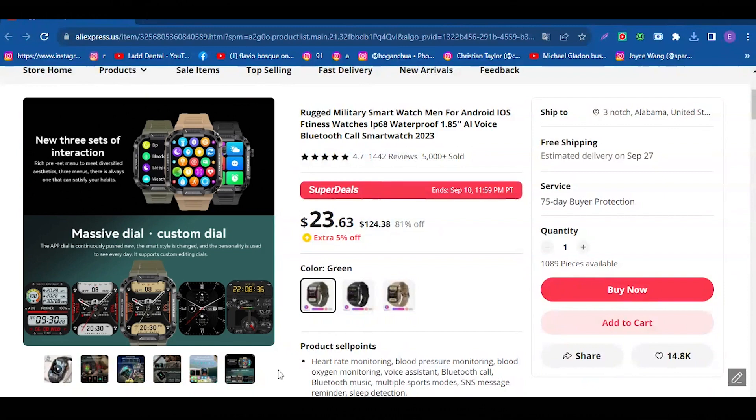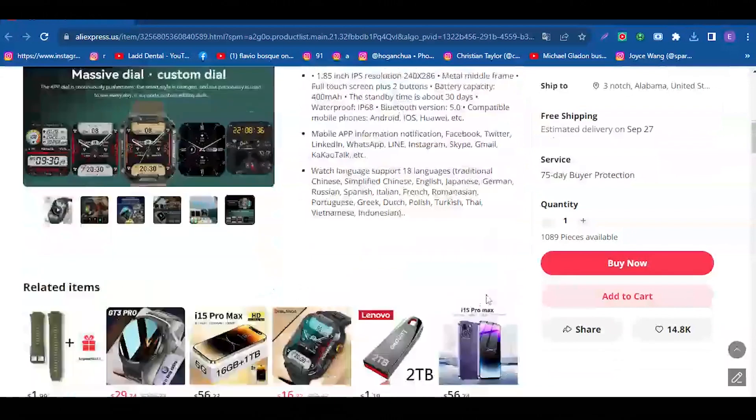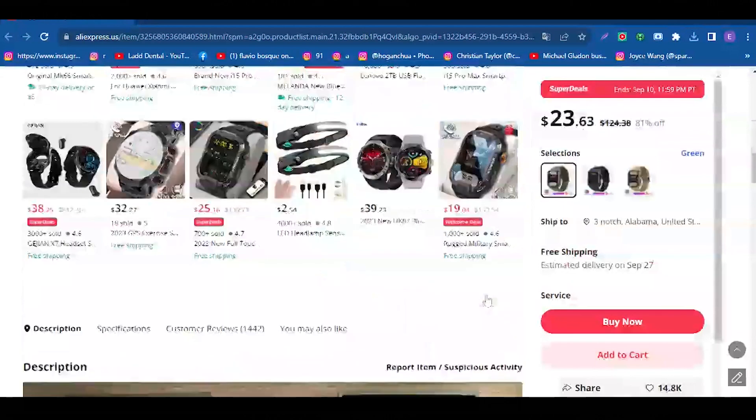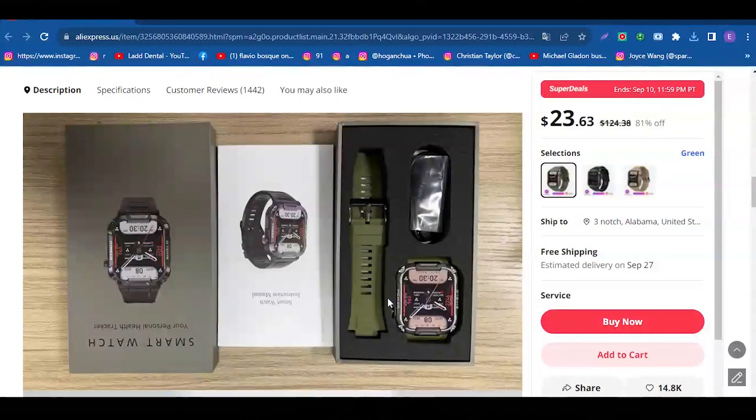Don't wait any longer to take a technological and stylistic leap into your daily life. Experience power and versatility on your wrist with the Rugged Military Smartwatch for men on AliExpress for just $23.63.